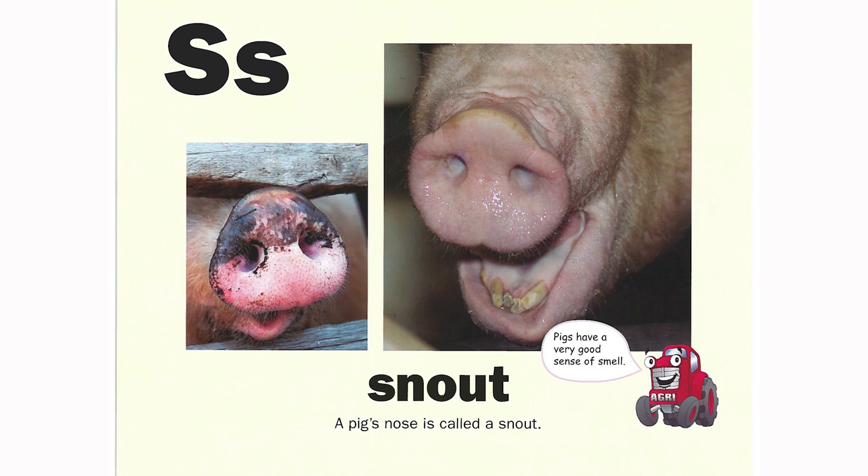S is for snout. A pig's nose is called a snout. Pigs have a very good sense of smell.